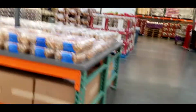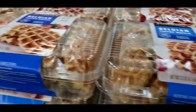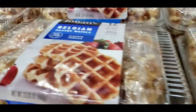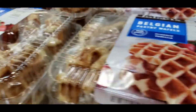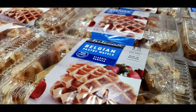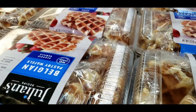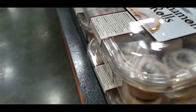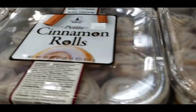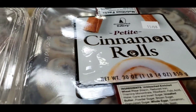We have these Belgian vanilla waffles for $6.89. They have this mini cinnamon roll — petit cinnamon roll — for $7.89.